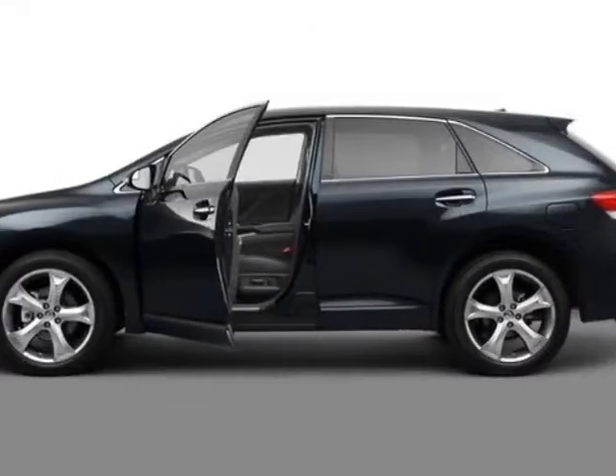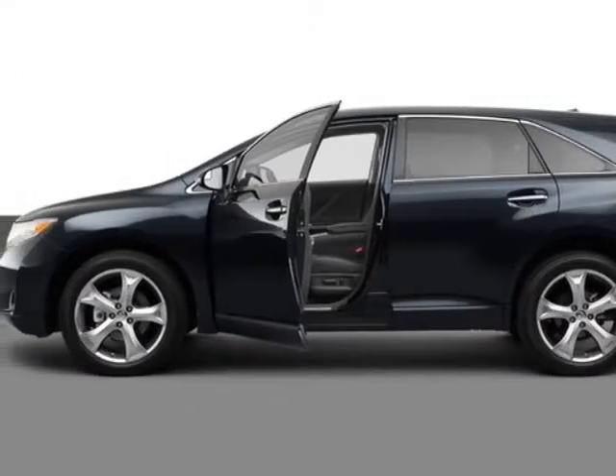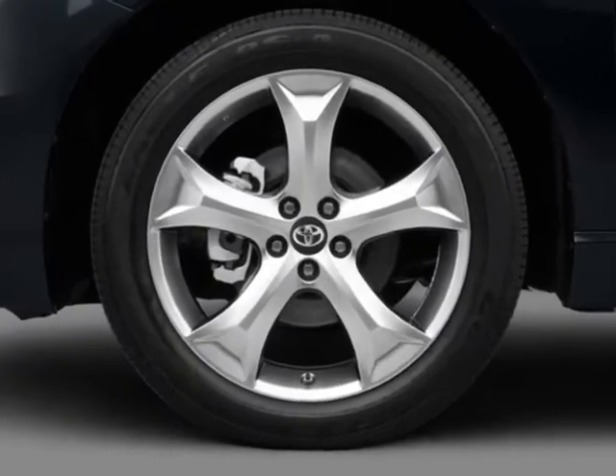Check out this new 2013 Toyota Venza. For your protection, this vehicle has a full factory warranty.